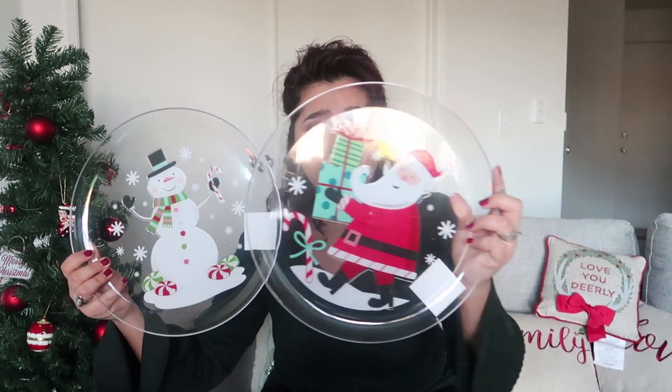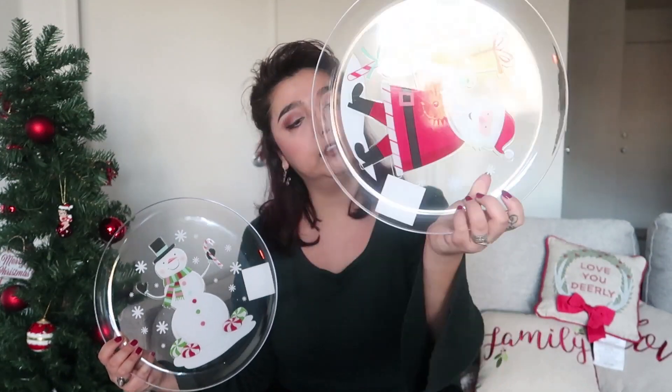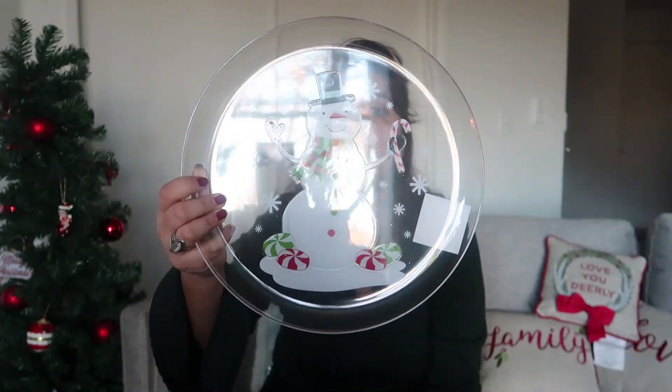There are a lot of cute Christmas decorations like stockings, ornaments, and a lot of different stuff. I didn't have any tray at home so I got these trays. Aren't they adorable? There's a Santa Claus tray and the other one is the snowman.